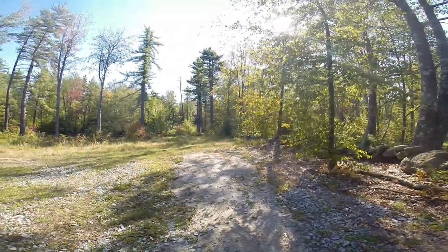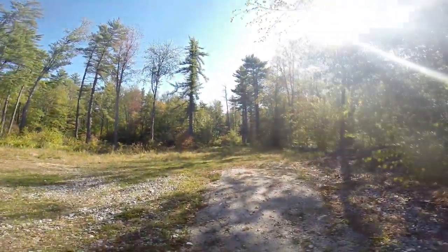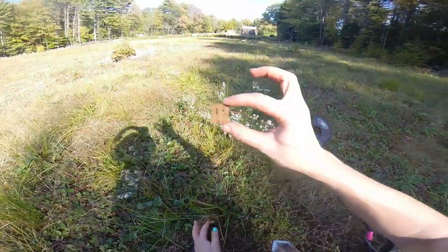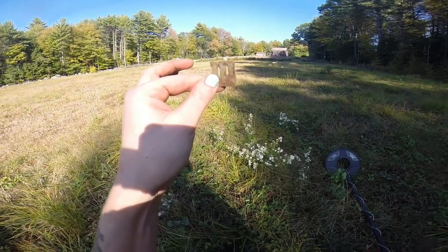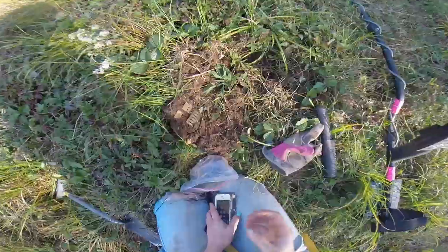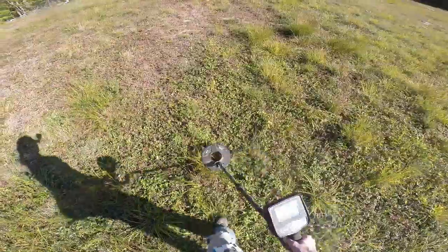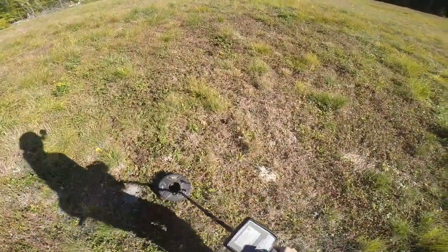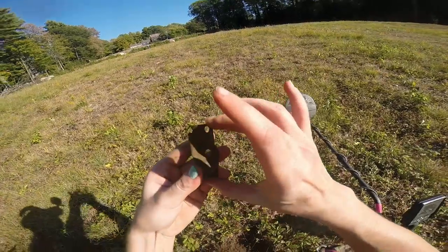Location three — we're picking up where we left off last weekend at the private property with fields going into the woods. That's where we found the Victoria penny last weekend. I just dug this up — it might be part of a harmonica reed. Just found the other part! Three parts total that I found. Just dug this other thing up — not sure what it is.